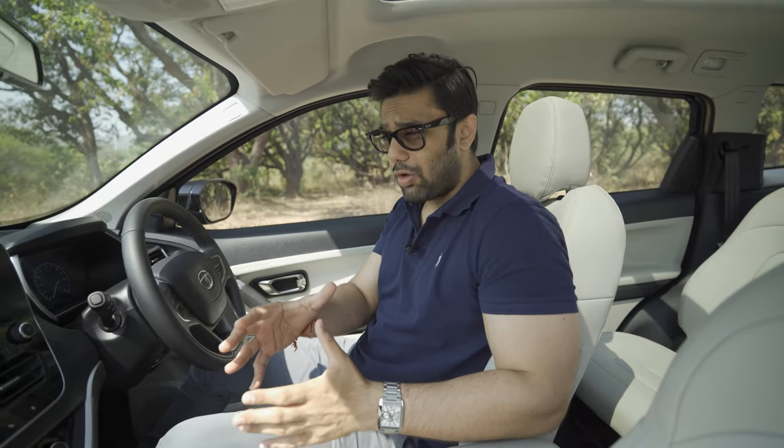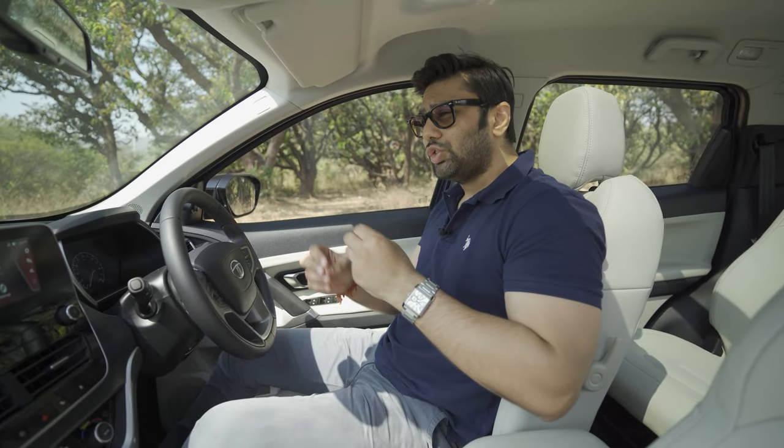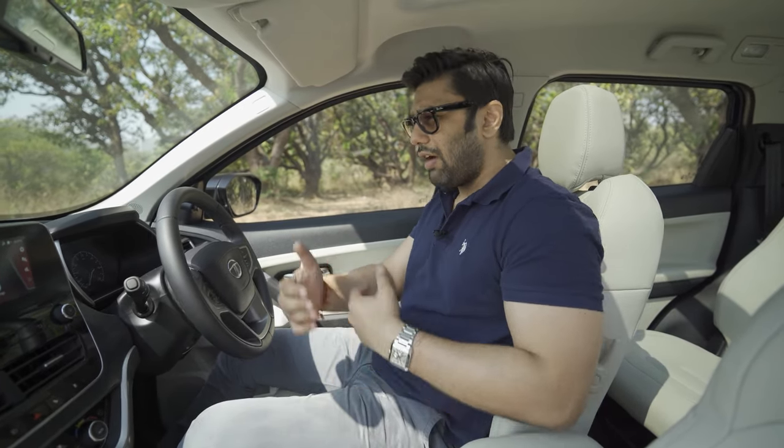The rear camera quality and the absence of a 360-degree camera option is also a weakness. I would be okay without the 360-degree camera, but the rear camera quality is just average.